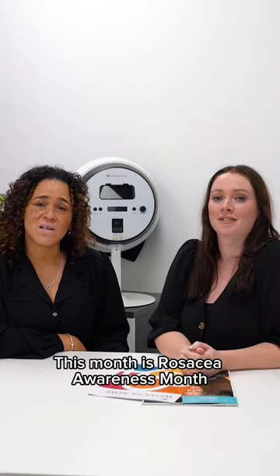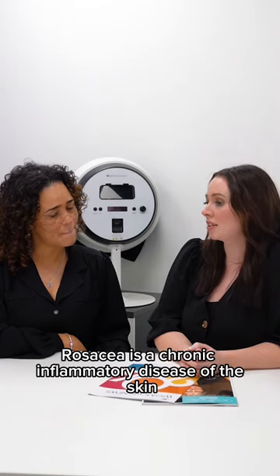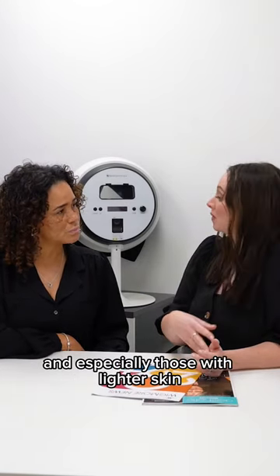This month is Rosacea Awareness Month. Charlotte, can you tell us what rosacea is? Rosacea is a chronic inflammatory disease of the skin. It is more common in women than men, and especially those with light skin.